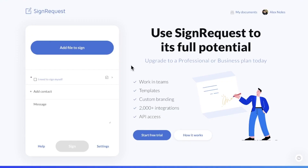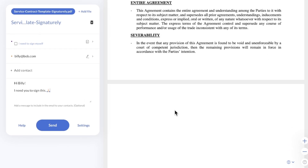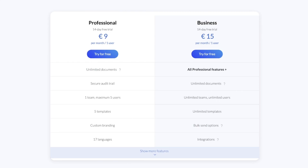Last but definitely not least on the list is SignRequest, another option for those on a budget. While it won't come with all the extra bells and whistles a larger team might need, SignRequest offers the essentials. Users can sign documents through just about any device, and senders and receivers can attach documents to signature requests. Starting at $10 USD per user per month, it's a pretty appealing price model that includes both unlimited document creation and custom branding.